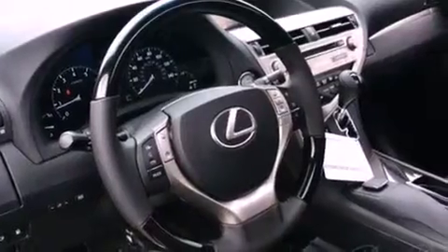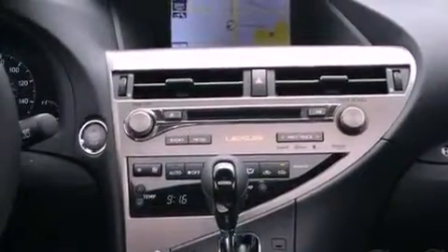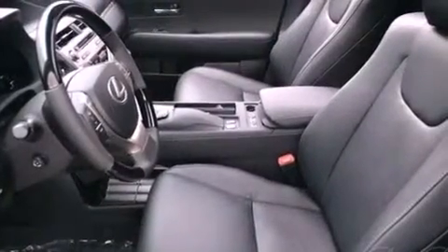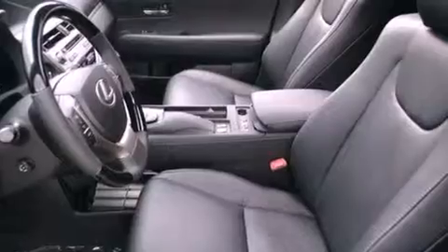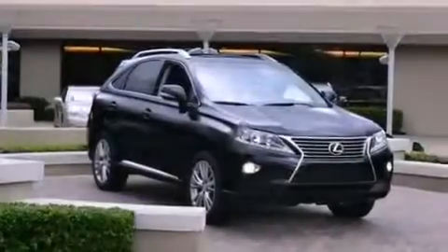The following features are also included: air conditioning with automatic climate control, cruise control, an auto-dimming rear-view mirror, a wood and leather-wrapped steering wheel, a rear spoiler, a tool kit, privacy glass, rear impact crumple zones, a home link feature, and intuitive parking assist.